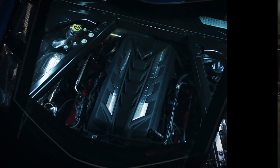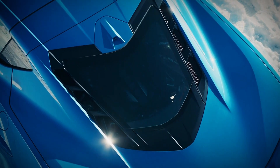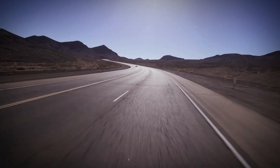The standard car's LT2 V8 remains in place, this time hooked up to an electric motor on the front axle, for a combined 646bhp. Now, with all-wheel drive, the E-Ray can do 0-60 in a mind-boggling 2.5 seconds.